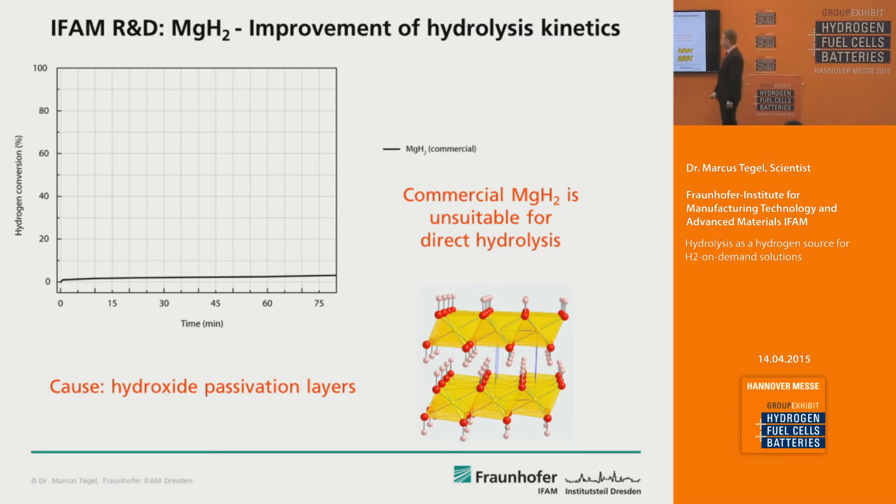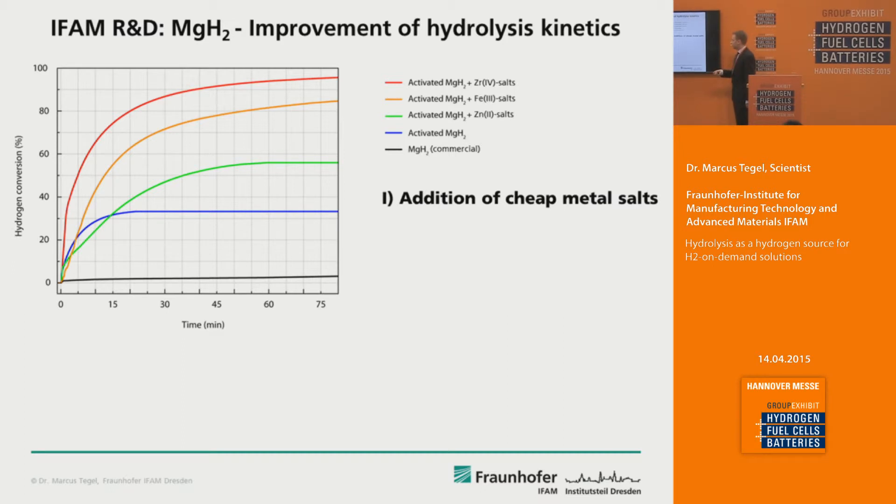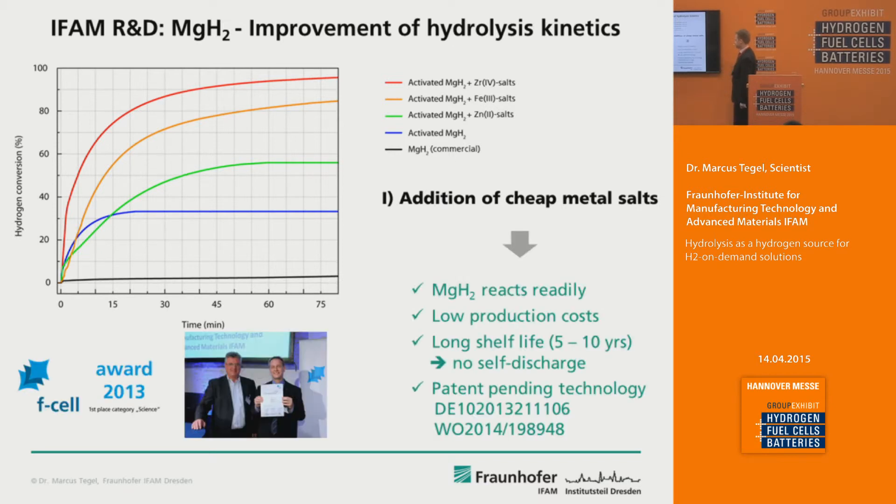At Fraunhofer IFAM, to make this reaction possible, we first had to solve a key challenge: if you buy commercial magnesium hydride, it won't react with water at all. As shown in this chart, 100% material conversion takes 75 minutes — basically nothing happens — because magnesium hydride forms hydroxide passivation layers on its surface. By the addition of certain cheap metal salts, we were able to dramatically increase the reaction speed with only tiny amounts of cheap and non-toxic salts, so that magnesium hydride now reacts readily even at isothermal conditions.